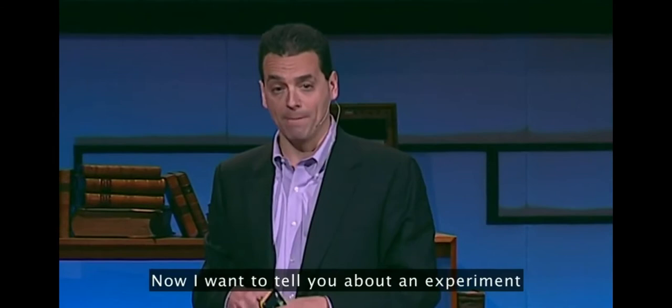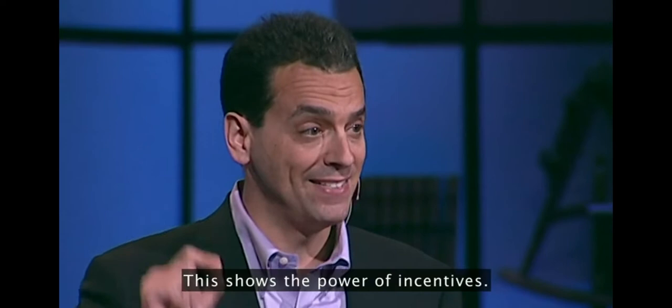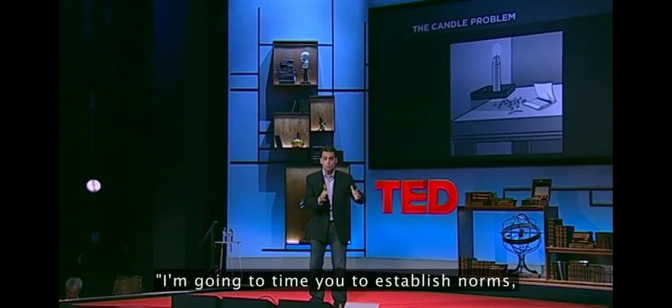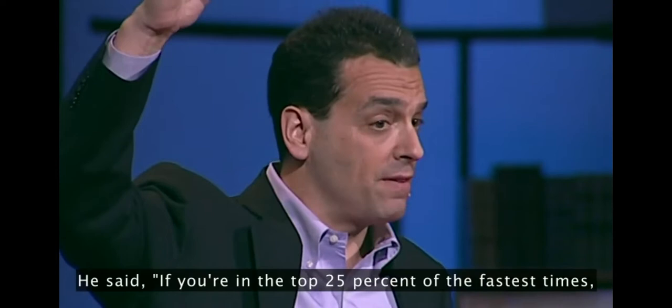Now I want to tell you about an experiment using the candle problem done by a scientist named Sam Glucksberg, who's now at Princeton University in the US. This shows the power of incentives. He gathered his participants and said, I'm going to time you how quickly you can solve this problem. To one group he said, I'm going to time you to establish norms — averages for how long it typically takes someone to solve this sort of problem.